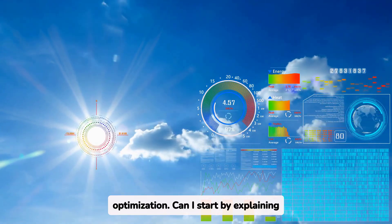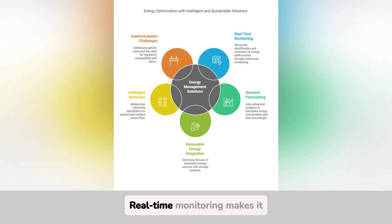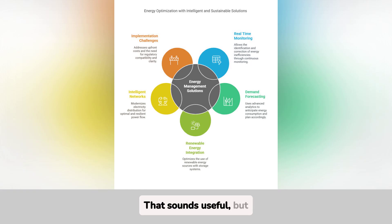Can I start by explaining real-time monitoring? Sure, go ahead. What are the advantages of that? Real-time monitoring makes it possible to supervise energy consumption at all times, immediately identifying inefficiencies such as unnecessary peaks or poorly calibrated equipment. This not only reduces operating costs, but also improves sustainability by reducing energy waste. Imagine being able to act before a problem becomes a major expense. That sounds useful, but how is it done?